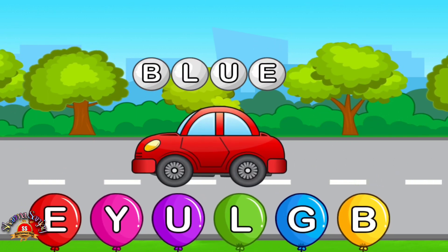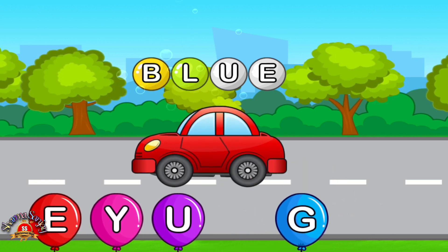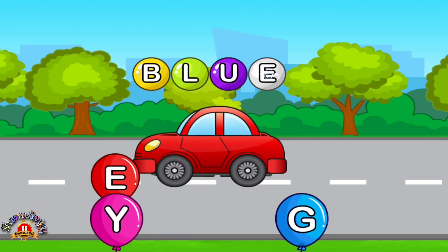Match letters. B. Perfect. L. Love it. U. Amazing. E.